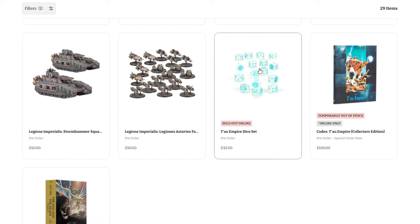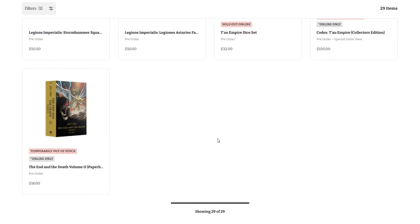We also have a couple of sellouts from last week — the Tau Empire dice, very cool, not surprised to see those gone; the Collector's Edition Tau Codex; and of course the End and the Death Volume 2 paperback.